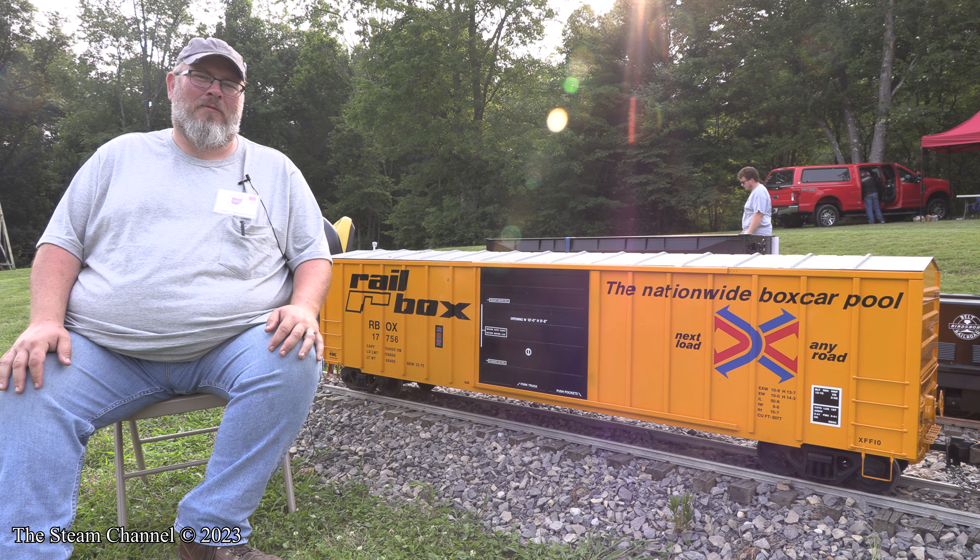Our modern boxcar kits are going to include everything you need to assemble the car except for trucks and couplers. That includes all the precision steel car grab irons and detail parts, as well as your choice of door, and soon your choice of roof. We expect that kits will be between $1,500 and $1,600 each, with finished cars costing between $750 and $850 additional for the assembly.